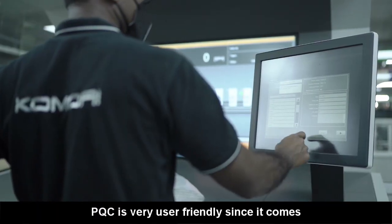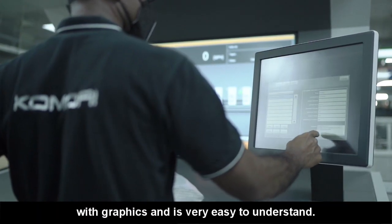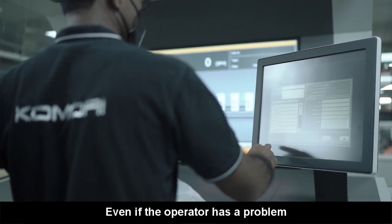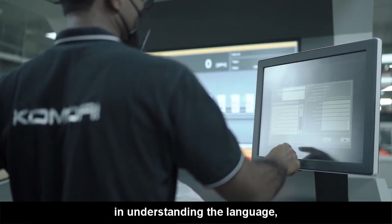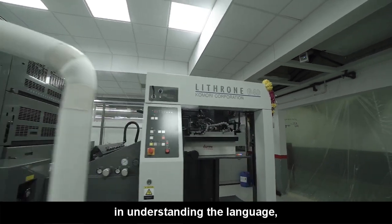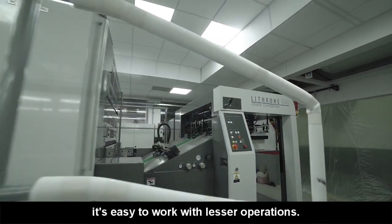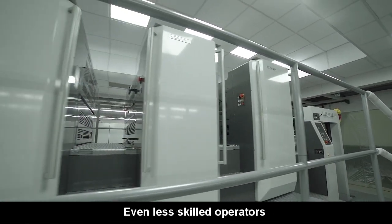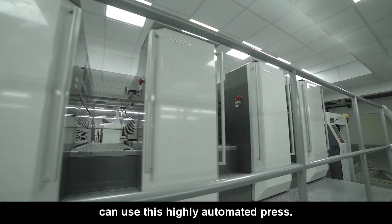This PQC is user-friendly and it can be operated quite easily because the touch panel is icon-based. If you know the icon, you can command the machine and operate the machine. It is also very easy.